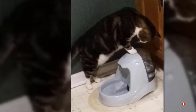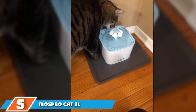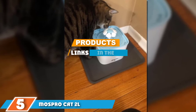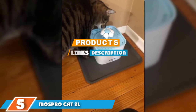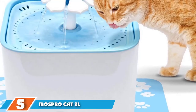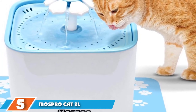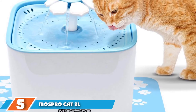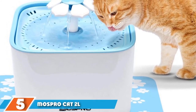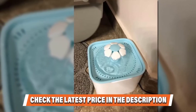Finally, at number five is the Mocurod Flower Cat Water Fountain, 2-liter. Mocurod is a lesser-known name in the cat product industry, but they have made their mark with this fountain. It has some of the best reviews of any fountain found online — people are fans no matter where you look. There are tons of great features and functions worth calling out, starting with a solid 2-liter capacity.